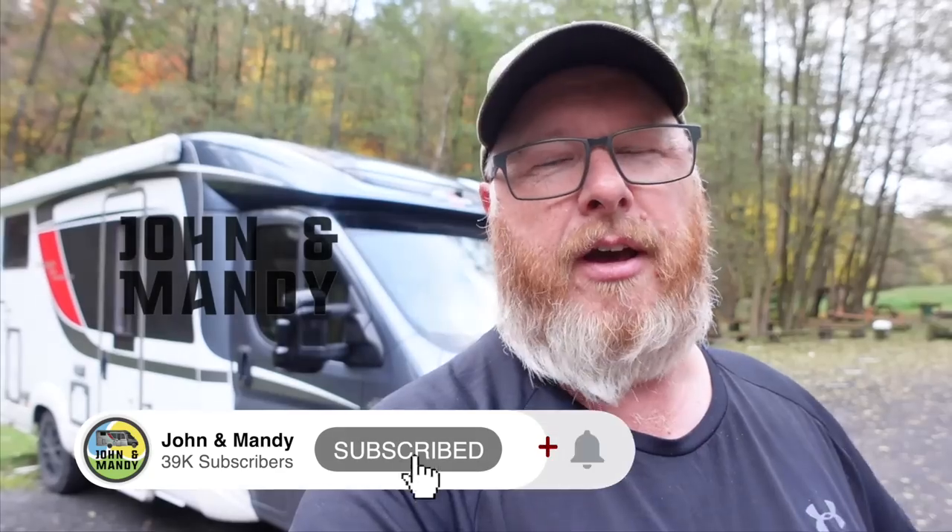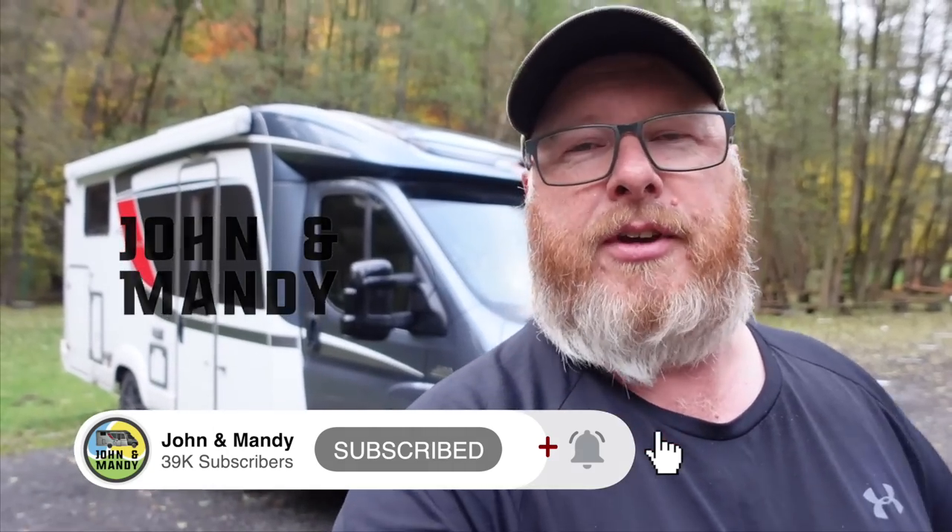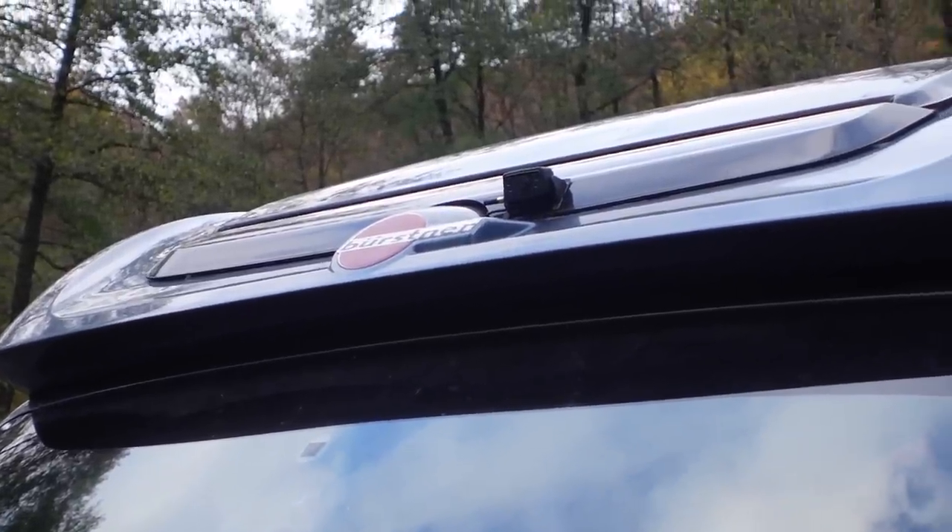Welcome back to the channel. In this video I'm going to go over security of our van. A lot of people have been asking questions about what we do to secure our van when we leave it, or when we're parked up overnight and sleeping inside. Let's go through what we've got installed and some of the procedures and recommendations that hopefully work for you as well.